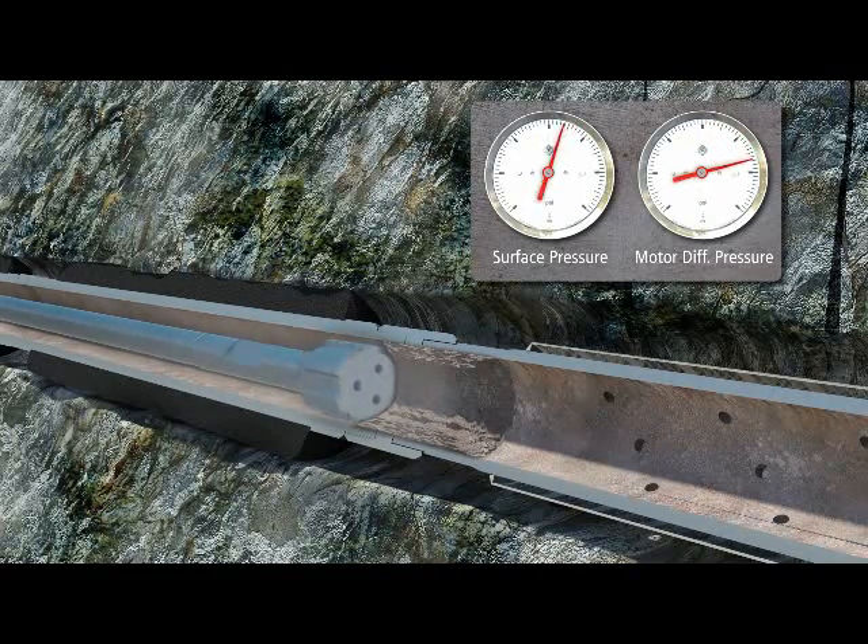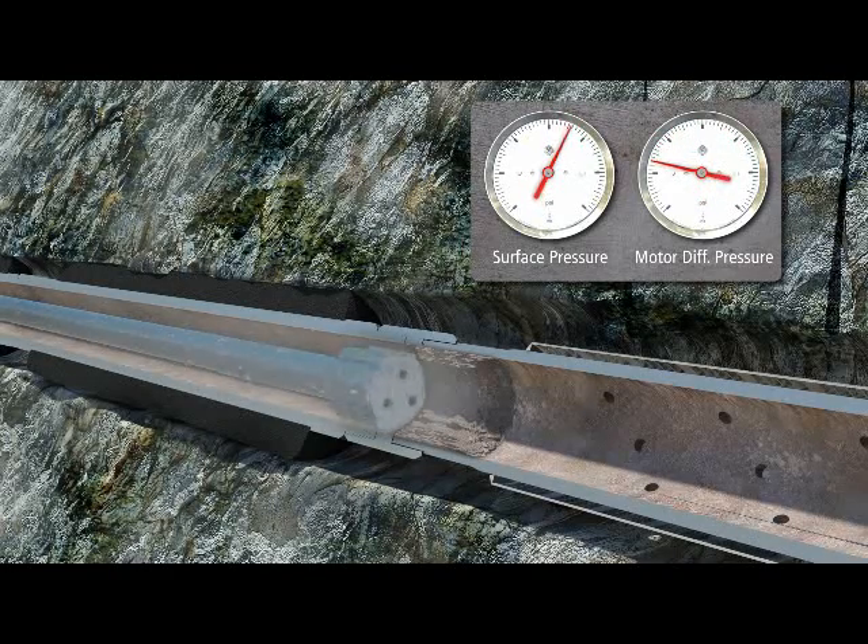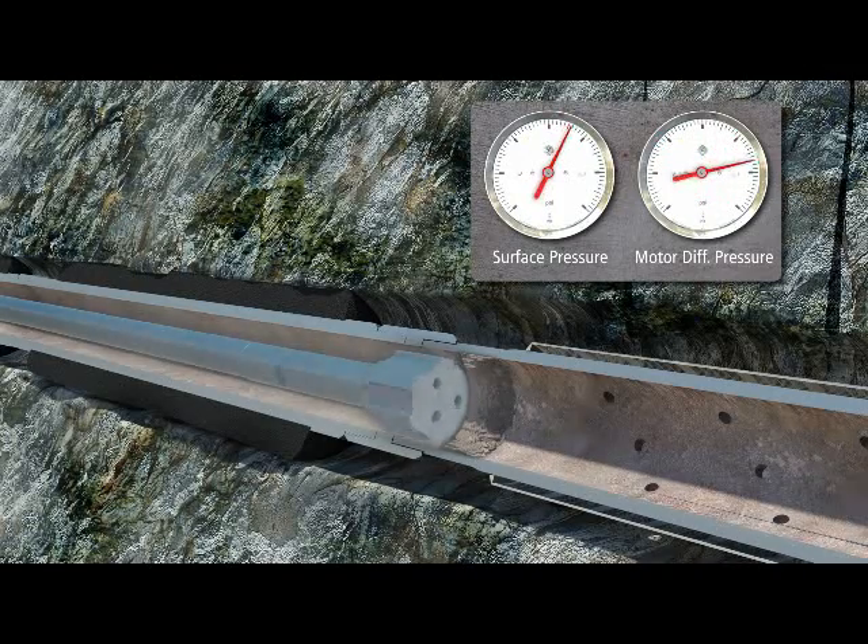While surface readings may not register a pressure change, an increase in downhole pressure could indicate an impending stall condition or other problem. If this occurs, it can be rectified immediately, saving time.